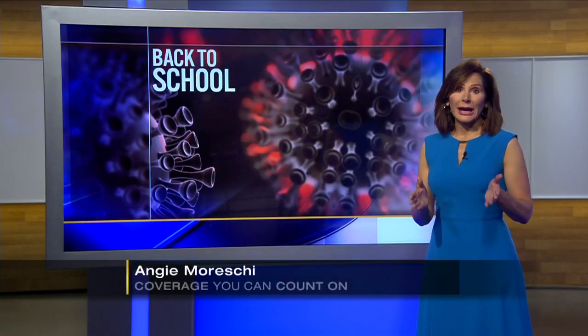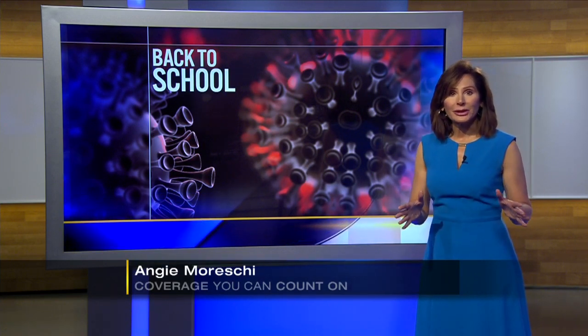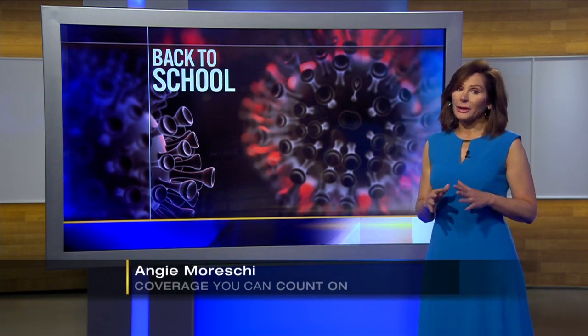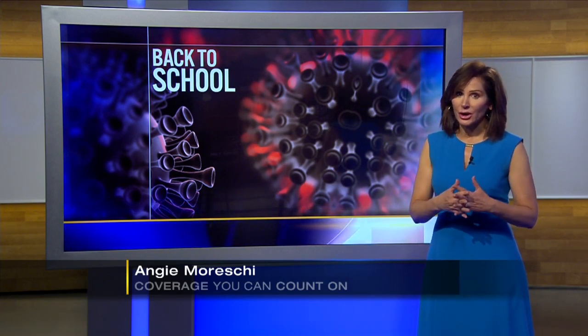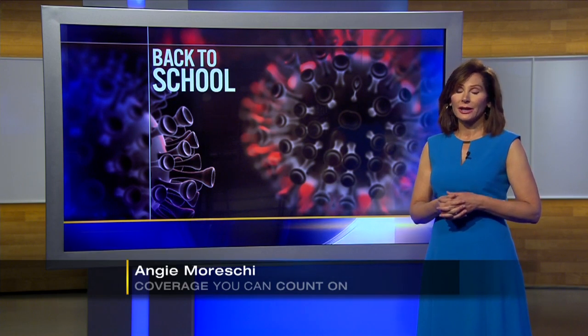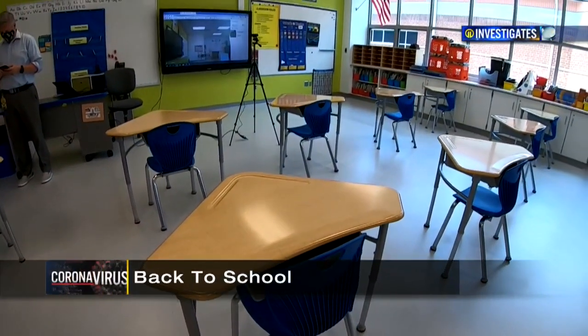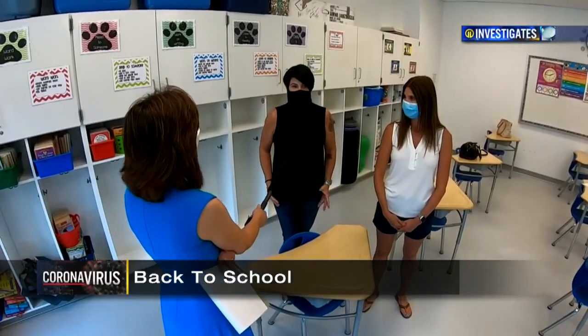They're doing some really creative, innovative things. The district is converting all of its buildings to make them COVID-ready, because their back-to-school survey showed nearly 85% of families want their kids to go back to the classroom. It's time to fill these seats, according to the majority of parents at Montour.